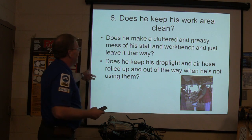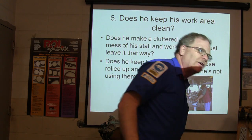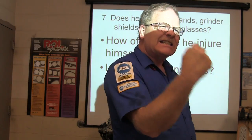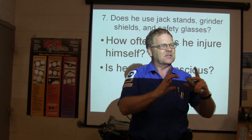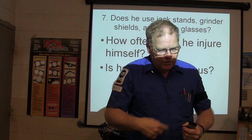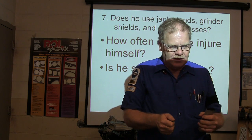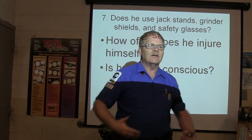Does he keep his drop light and air hose rolled up and out of the way when not using them? Does he use jack stands, grinder shields, and safety glasses? There was a knucklehead who bent up the grinder shields because they didn't like them, then broke them off and threw them on the bench — it wasn't even their grinder. I had to go get new grinder shields. Those things protect you from wire wheel fragments that can go right in your eye.